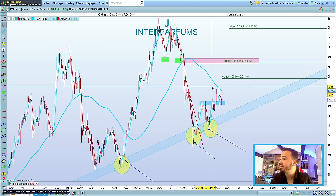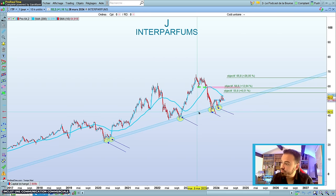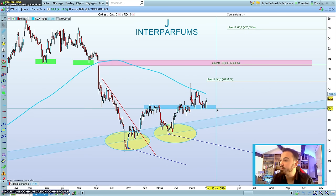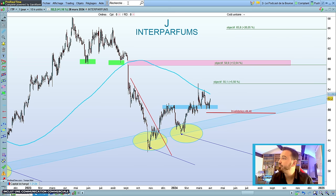Interparfum — c'est un titre intéressant. On avait la zone de support oblique et ce qui est assez sympa, c'est qu'on n'en parle plus du tout alors qu'on en parlait beaucoup dans la baisse — lui, il construit tranquillement et très bien. On avait une zone de résistance ici, résistance ici, support, support, support — et on tient le support. Pour moi, tant qu'on tient les 49-50 euros en clôture journalière, c'est de l'achat pour viser les 55, puis les 58. Très positif.